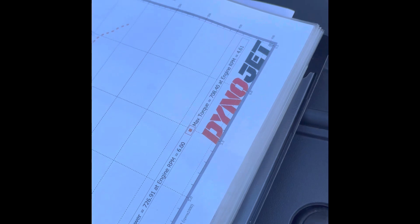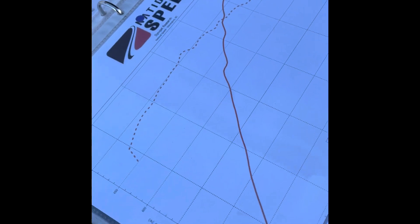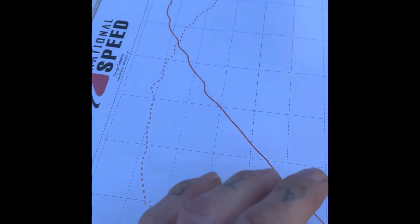She made 726.91 horsepower at 6,000 RPMs and the torque was 708.40 at 4,600 RPMs. Monster graph.